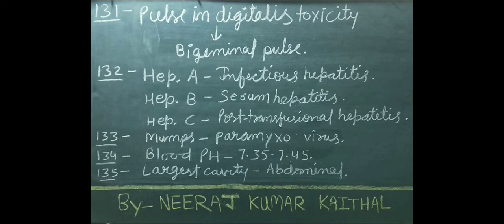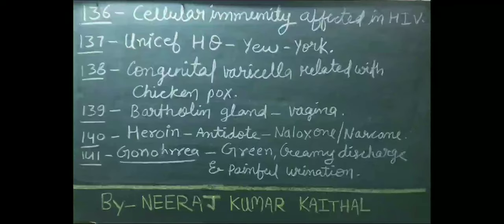Largest cavity in our body is the abdominal cavity. Cellular immunity is affected in HIV disease. UNICEF's headquarters is situated in New York. Congenital varicella is related with chickenpox. Bartholin's gland is situated in the vagina.